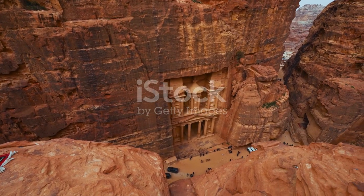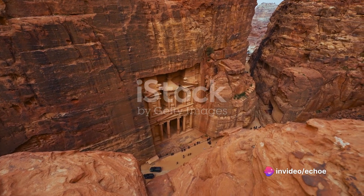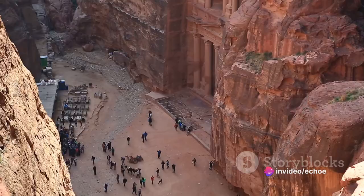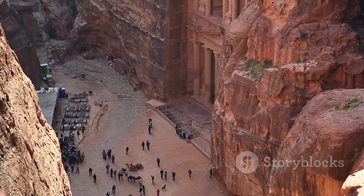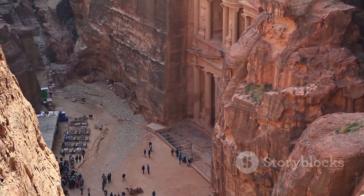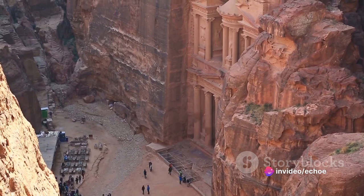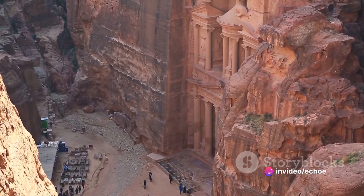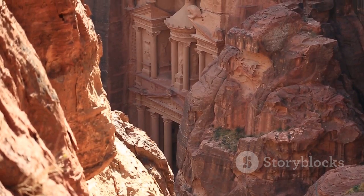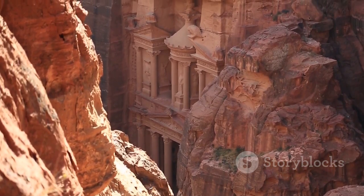One of the first structures that greet your eyes when you enter the ancient city, it stands as a stark reminder of a civilization lost in the sands of time. The skill of the ancient artisans who painstakingly chiseled intricate details into the rock face to create this awe-inspiring facade is truly remarkable. Each carving, each detail on the facade is a testament to the skill and craftsmanship of those who toiled to create it. The fine artwork etched against the rugged sandstone cliffs provides a striking contrast, dazzling the eyes of every visitor.